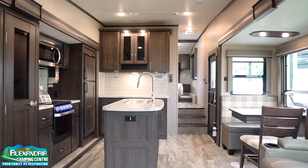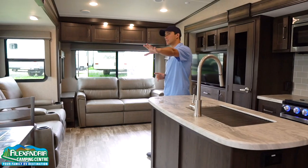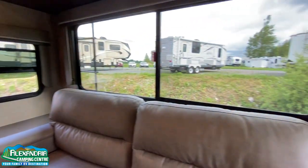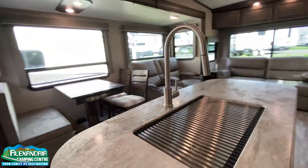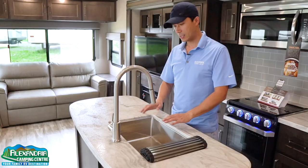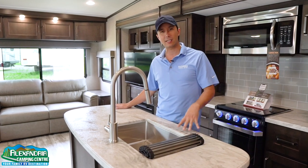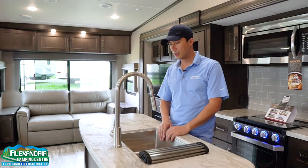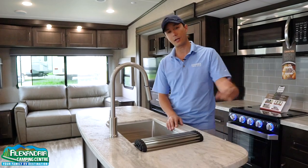Inside the 295RL you walk into a great, bright, open layout. Tons of windows spanning the entire door side of the coach so you're overlooking your lot with lots of natural light. There's a nice island with a high-rise stainless steel kitchen faucet with sprayer and a dish drying rack. Stainless steel farm sink with a molded countertop — not solid surface, but the look is great and it cuts down on weight. The sink is integrated so water won't seep in — no T-mold that will pop off over time.